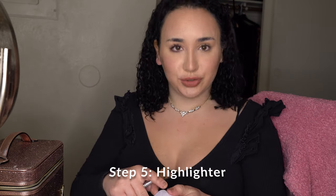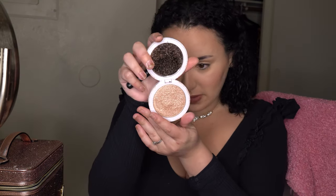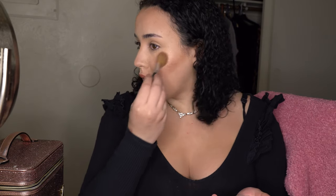Now I'm going to add some highlighter. I haven't heard much about this brand but it's called Look Okay. I never thought of using this color but look how I apply this — look how pretty it looks on my face. Are you shook?